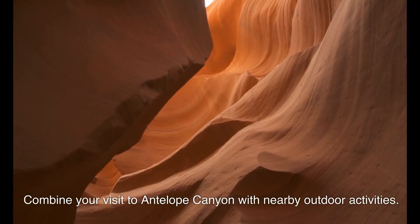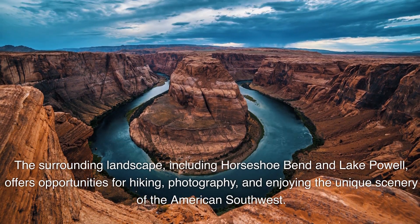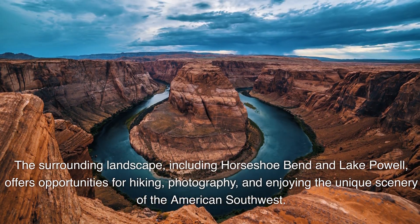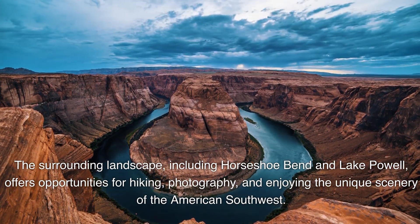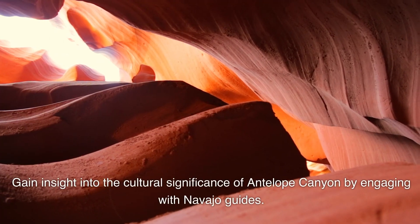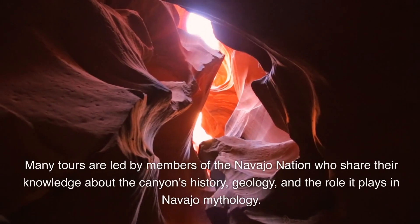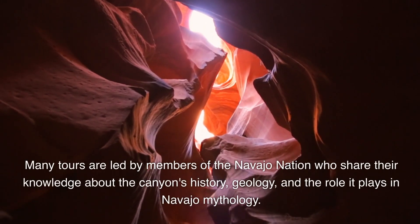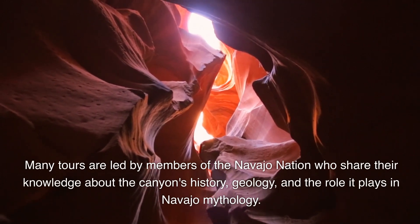Combine your visit to Antelope Canyon with nearby outdoor activities. The surrounding landscape, including Horseshoe Bend and Lake Powell, offers opportunities for hiking, photography, and enjoying the unique scenery of the American Southwest. Gain insight into the cultural significance of Antelope Canyon by engaging with Navajo guides, who share their knowledge about the canyon's history, geology, and the role it plays in Navajo mythology.